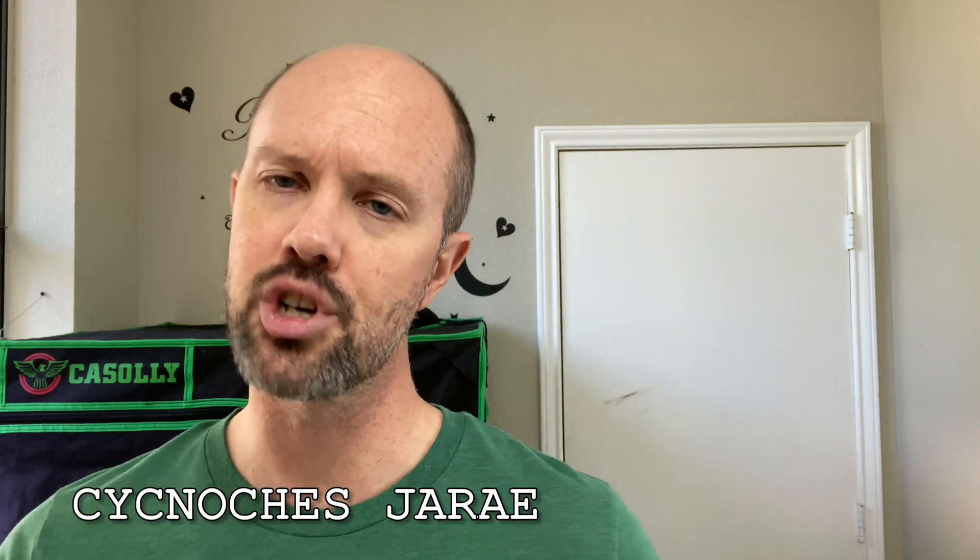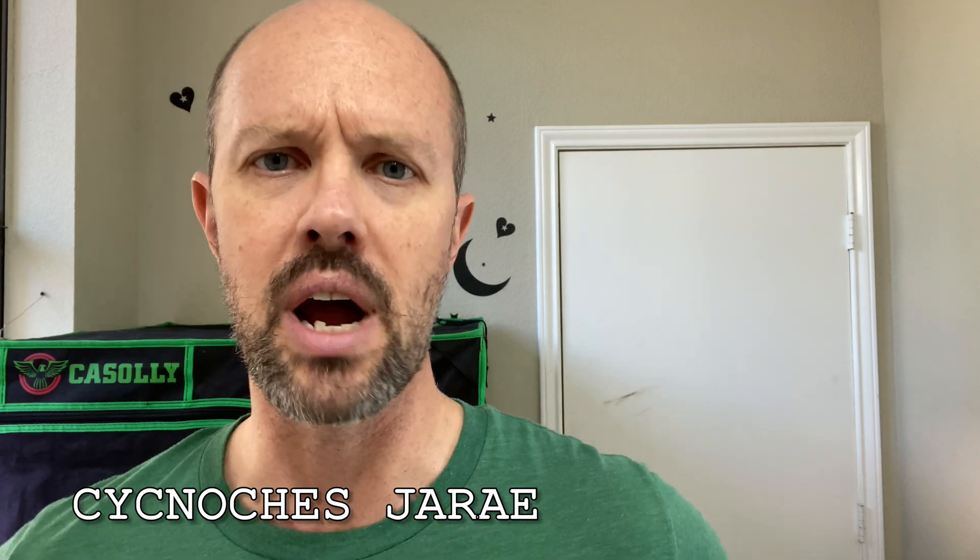I'm going to turn the camera around and show you what's going on inside my grow tent, but I'm going to show you something even more exciting. I got a Cycnicese Gerai — it's probably Gerai, J-A-R-A-E — from Peruflora by accident.